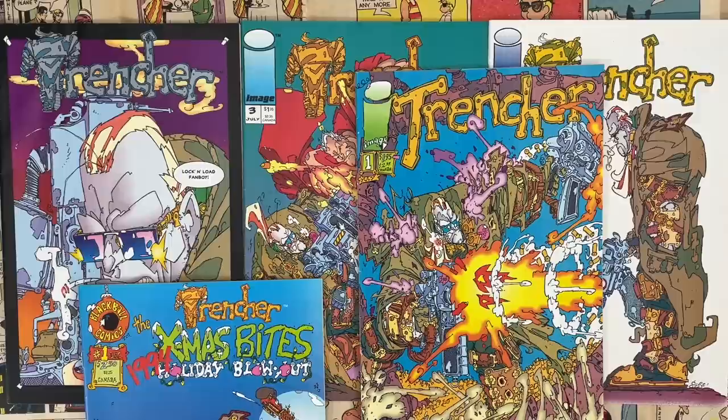Hello and welcome to Cartoonist Kayfabe. My name is Jim Rugg. I'm Ed Piscor. I'm going to look at Keith Giffen's Trencher number one here today. Before we begin, I want to invite all of you to like, follow, and subscribe to the Cartoonist Kayfabe YouTube channel if you haven't done so already. Hit that notification button, the little bell icon next to subscribe — that'll let you know when we post a new video.